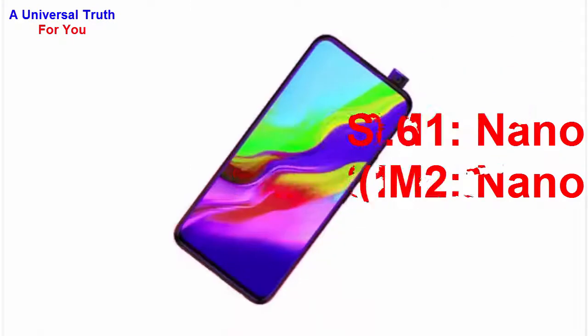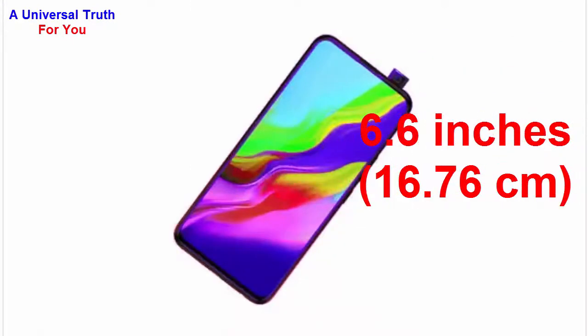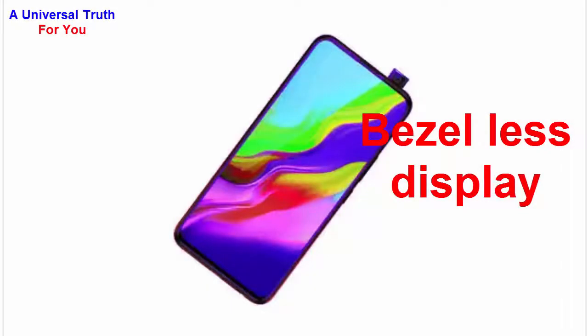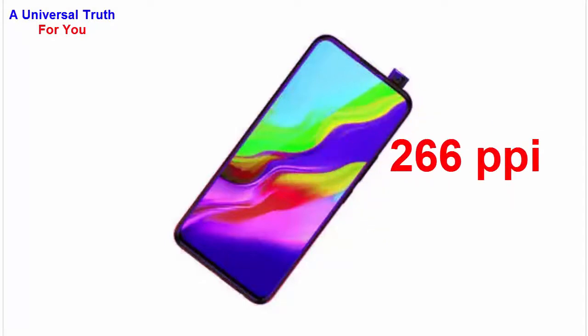The screen size of this smartphone is 6.6 inches, or 16.76 centimeters. It has a screen resolution of 720 by 1600 pixels. It's a bezel-less display with a pixel density of 266 PPI.